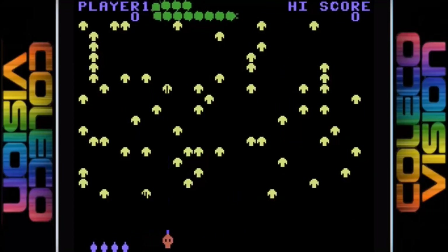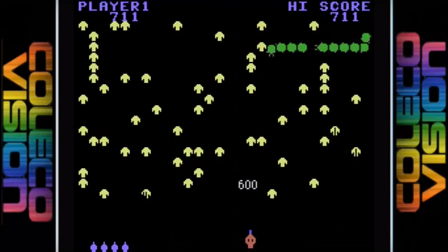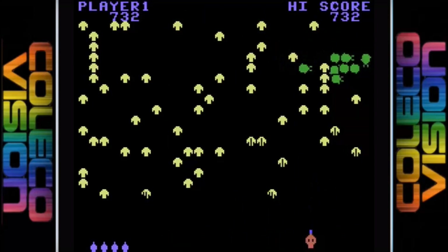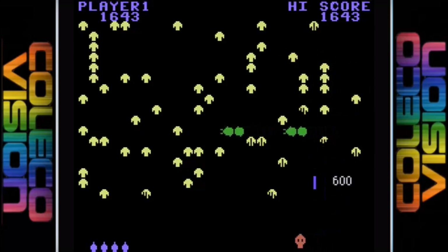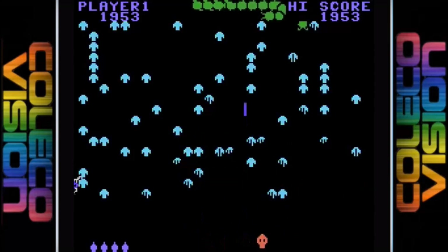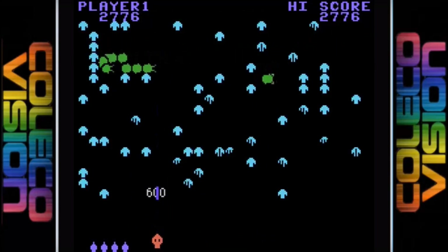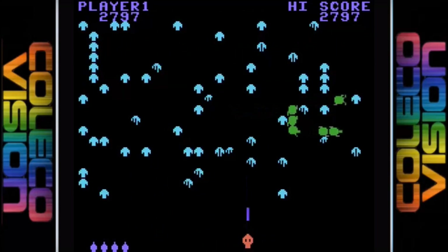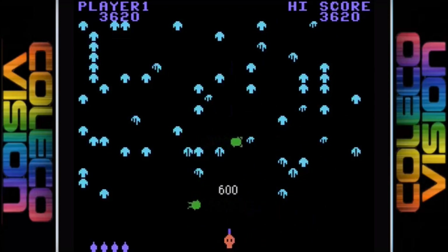The ColecoVision port is rather fantastic despite some differences in the graphics. The animation, especially on the Centipede, is silky smooth and looks really good. The sound effects and music are nice and really remind you of the arcade game. Control-wise it's nice and tight, but when you pull out the trackball accessory it ups the playability by at least 5 notches. It's another excellent arcade conversion that you have come to expect on the ColecoVision.